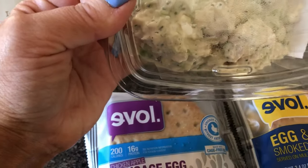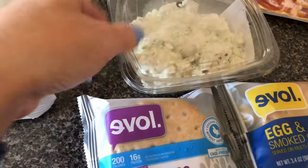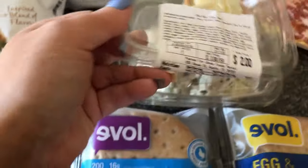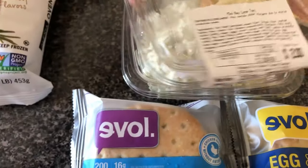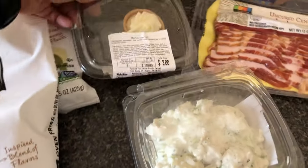I got some of the chicken salad — I wanted the smaller containers but that's what I ended up with. This is a joke — it's a mini key lime tart for $2. Let's just say that's not what I expected.